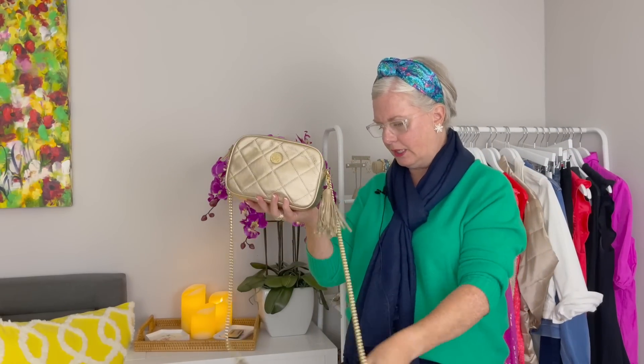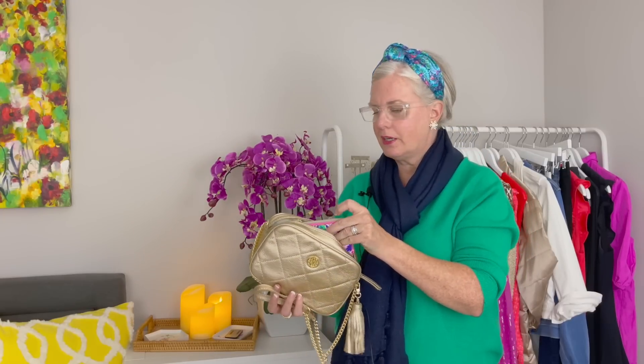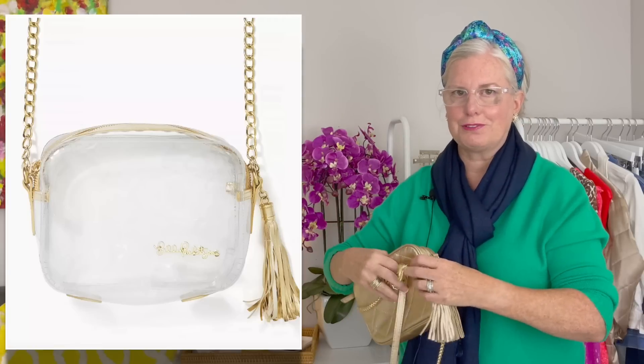The last bag is this little crossbody — I've gotten so much use out of it. When I'm not carrying that big bag, this is my other go-to. Unless I'm wanting a leopard feel, I'm with gold bags because I always wear gold. It's a great size — holds my phone, keys, a lipstick, and my wallet. They also make this crossbody in clear, which is perfect for concerts where you need a transparent bag.